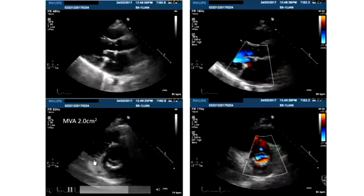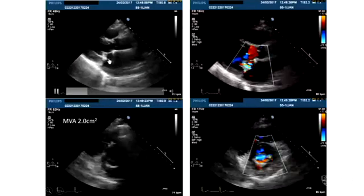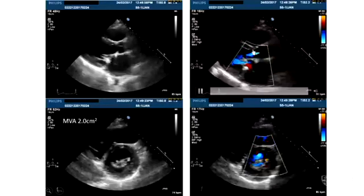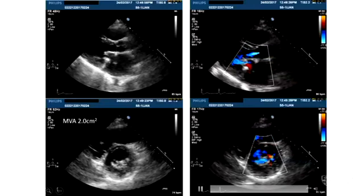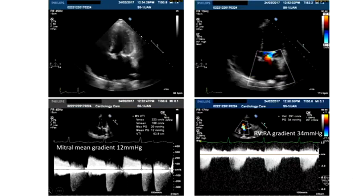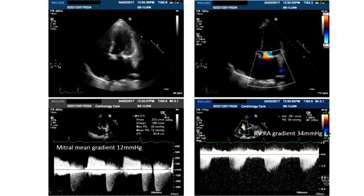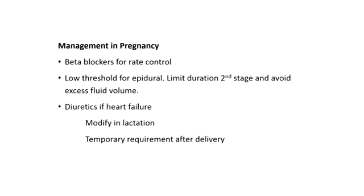Her mitral valve area remained at 2 throughout pregnancy — you can see the annuloplasty ring and neochordae — with only mild mitral regurgitation. Her mean gradient went up to about 14 during pregnancy and her RVRA pressure gradient went up to 34, but this was in the setting of a beta blocker. When the beta blocker was commenced she felt better and her gradient came down almost immediately, related to the increased diastolic filling time with a slower heart rate.